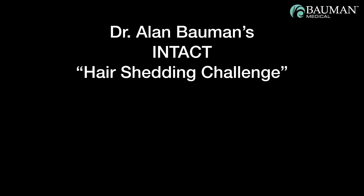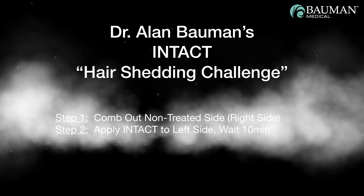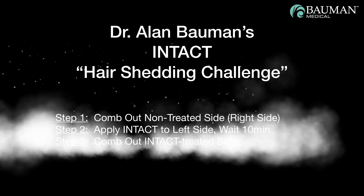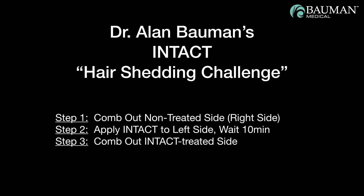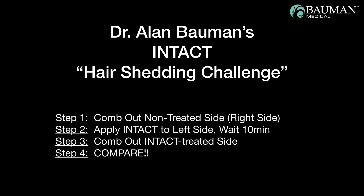Here are the steps of Dr. Alan Bauman's Intact Hair Shedding Challenge. Step 1: comb out the non-treated side. Step 2: apply Intact to the left side and then wait 10 minutes. Step 3: comb out the Intact-treated side. Step 4: compare. Let's do it!